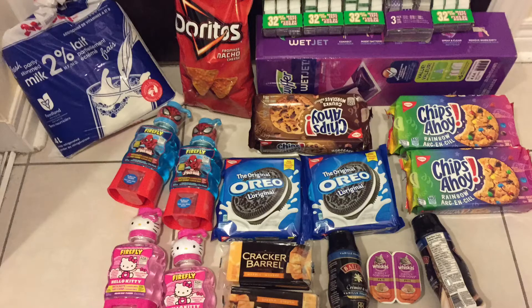Hi guys, welcome back to my channel. This is my Shoppers Drug Mart haul. This weekend, Shoppers Drug Mart has the points event. When you spend $75 or more before tax, you get 25,000 points, which is equal to $25.